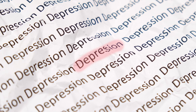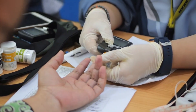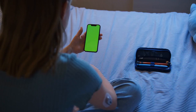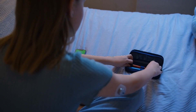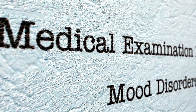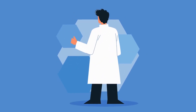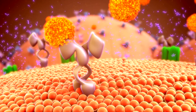Recognizing mood changes as a possible sign of pre-diabetes is important for seeking medical help. A blood glucose test can determine if sugar levels are affecting your emotional state. With early diagnosis, interventions such as a balanced diet, regular physical exercise, and stress management can help stabilize glucose levels and improve mood. If you are experiencing frequent and unexplained mood changes, it is essential to seek medical advice to identify the cause and find ways to manage these symptoms. Detecting and treating pre-diabetes can help stabilize your mood and improve your quality of life.